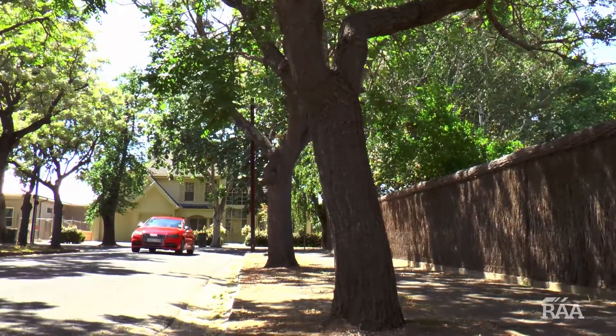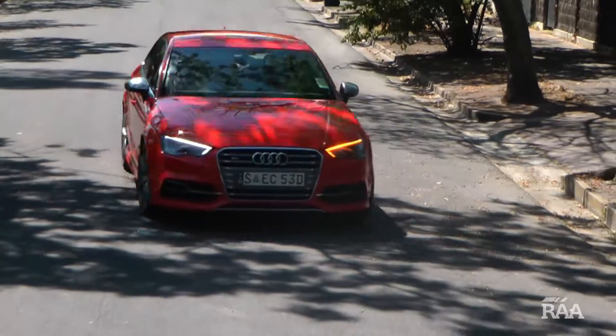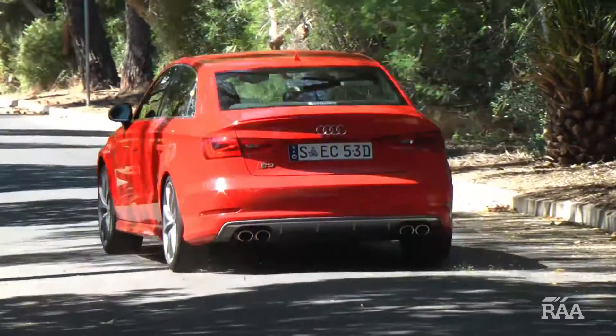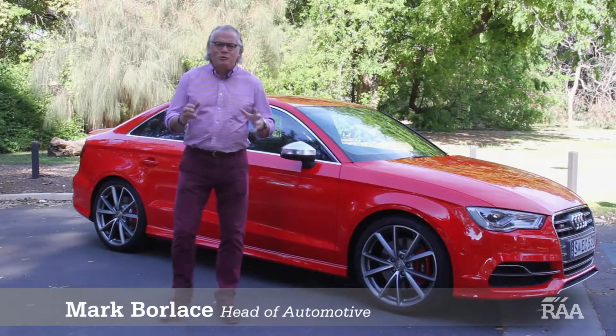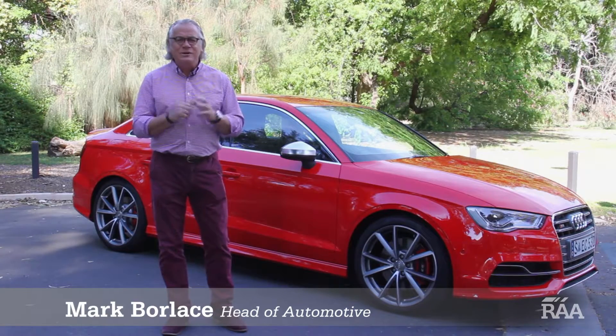Audi continues to raise the bar with each new model released in their A3 range. The S3 is the sports hero of the group and it's one of the most liveable small sports cars to hit the market in recent times. The German mark is known for manufacturing vehicles with class-leading materials paired with quality of build, and the S3 is no different.